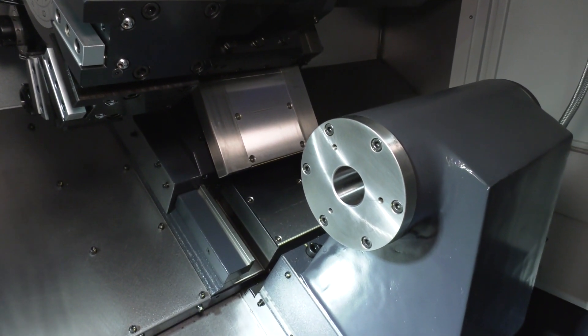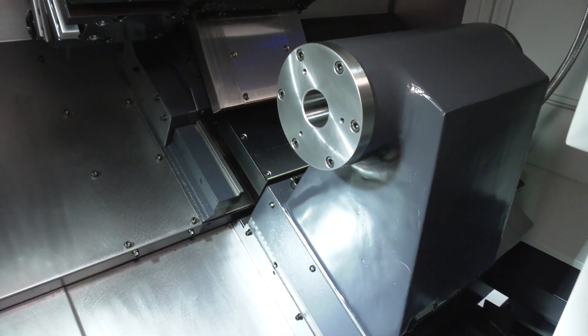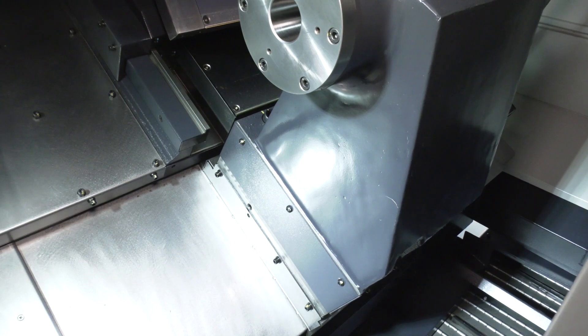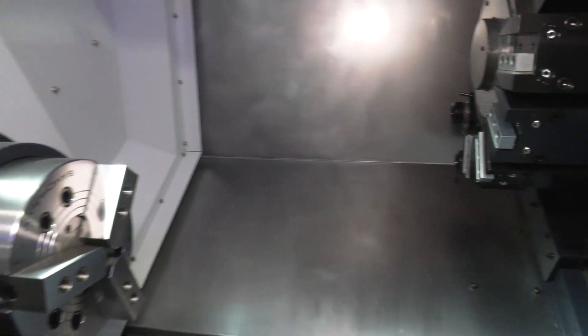On this single spindle machine there's a tailstock with a notable feature — it's a touch-sensitive tailstock that can be adjusted through parameters, so you don't have to worry about second deck stops and similar issues from the past. It's also servo driven, making it very accurate.